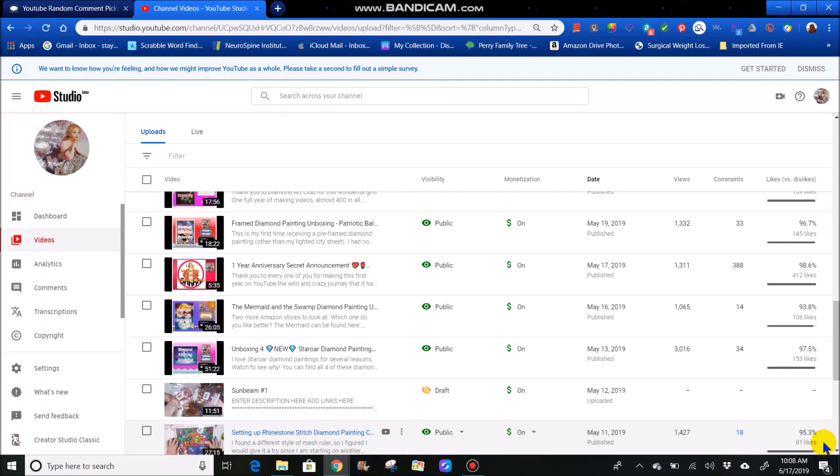Good morning, everyone. It is Monday, June 17th, and I'm a couple days late doing this drawing, but I am here and ready to see who the winners are for my 7,000 subscriber giveaway.